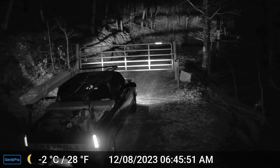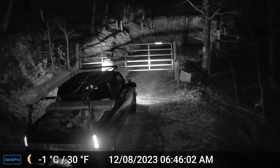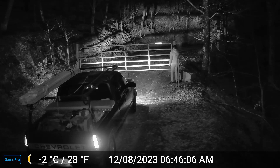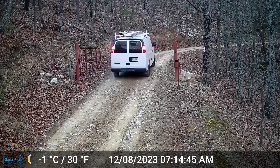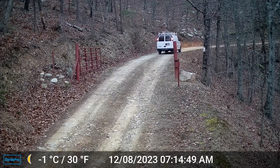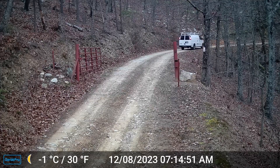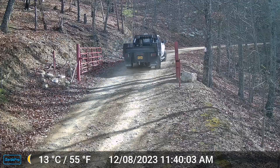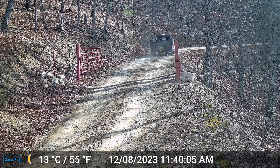6:45 — one of the owners comes down about 6:52, I think, to let them in. Had to cut out a few of these because they were doing things they shouldn't be doing in front of a camera. Again another contractor going in, and there's another contractor going in.